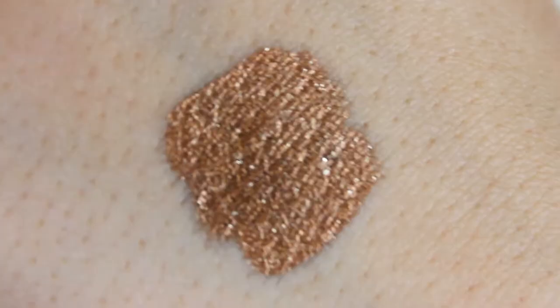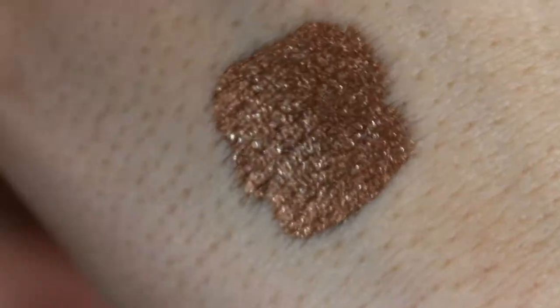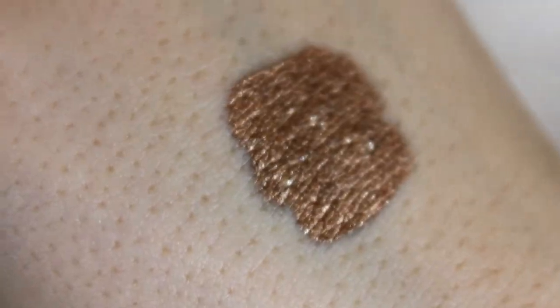I thought it'd be really fun to do one look on each eye using a different palette — so I can test as much as I can! She also sent this from Elouise — the Get Lit Metallic Foiled Liquid Eyeshadow. The applicator looks kind of like the Stila glitter and glow. It's this gorgeous bronzy brown shade with gold glitter — absolutely stunning. I might use it in one of the looks.